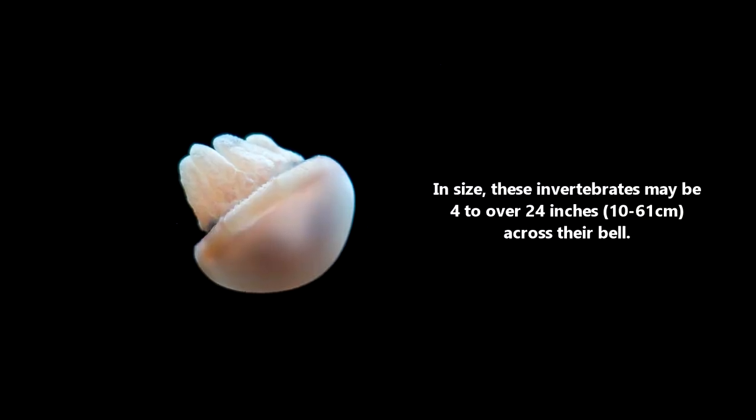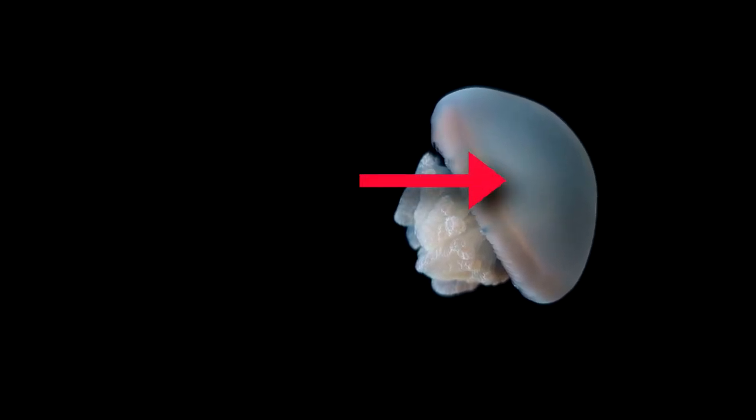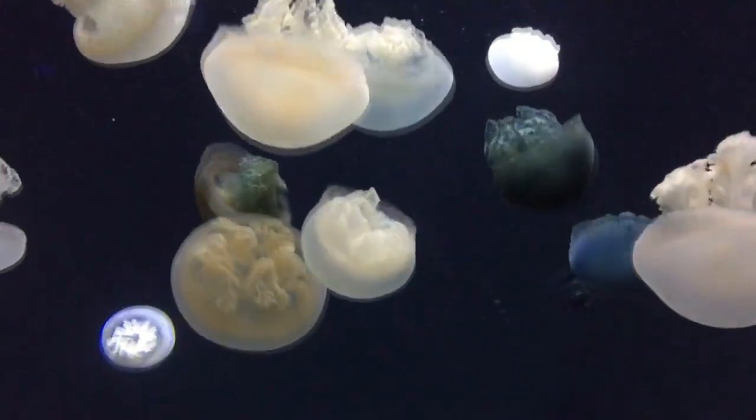In size, these invertebrates may be 4 to over 24 inches across their bell. A jellyfish's bell is the dome-shaped structure from which their oral arms dangle. In the case of blubber jellyfish, the bell is almost a perfect hemisphere.